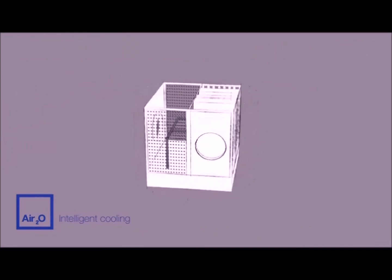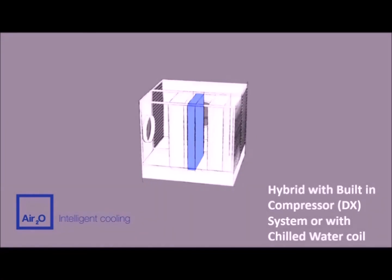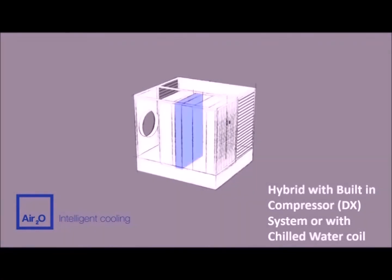AIR20 has a unique ability to become hybrid and incorporate traditional refrigerant or chilled water cooling coils.